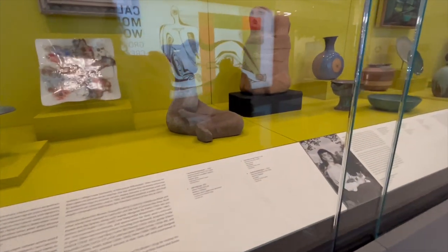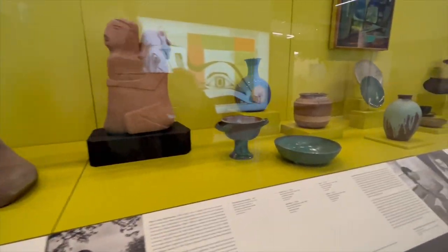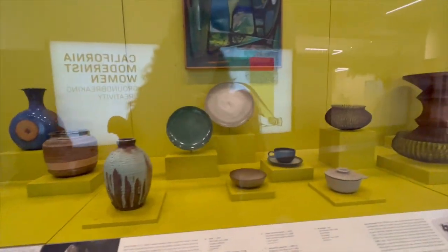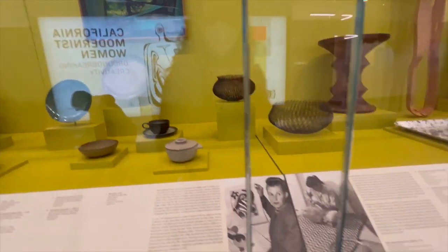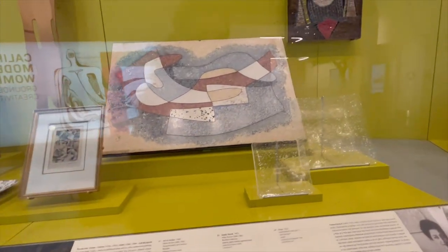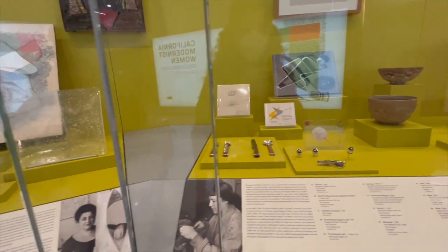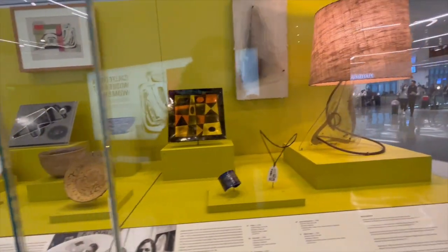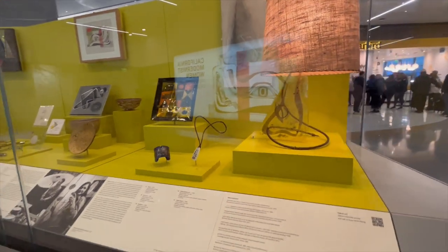That's the main museum, but a little further down where all the gates are, there's another display case — a kind of mini museum exhibit that they also rotate. When I was there shooting this video, it was all about California female modern artists, and it was a really fun exhibit to spend a few minutes looking at. I'd recommend checking out this area too if you have time before your flight.